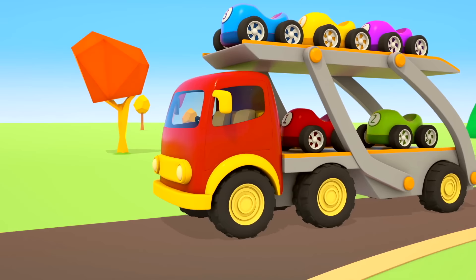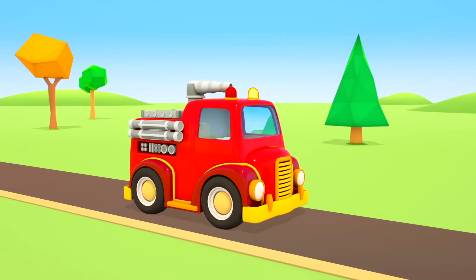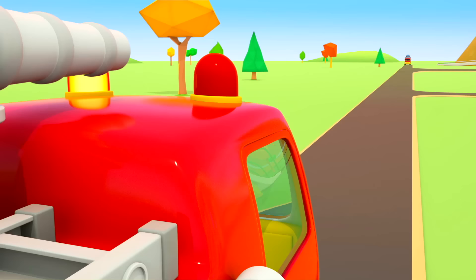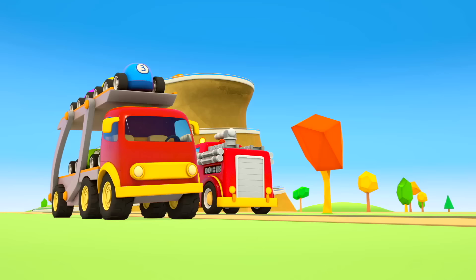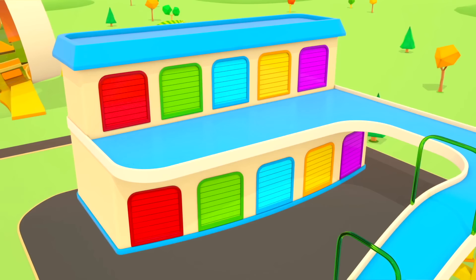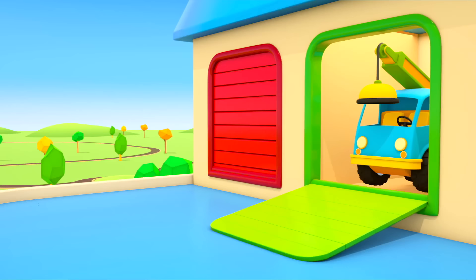The transporter with the cars is driving along the road. Look! A fire truck is driving very fast. There is a fire somewhere. Look out! Oh no! The cars fell off. Who will help them? Something is coming out of the big garage.